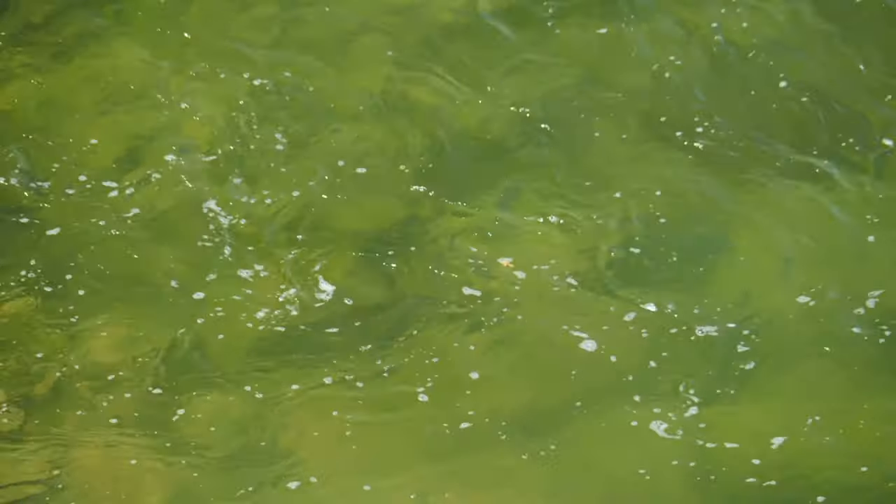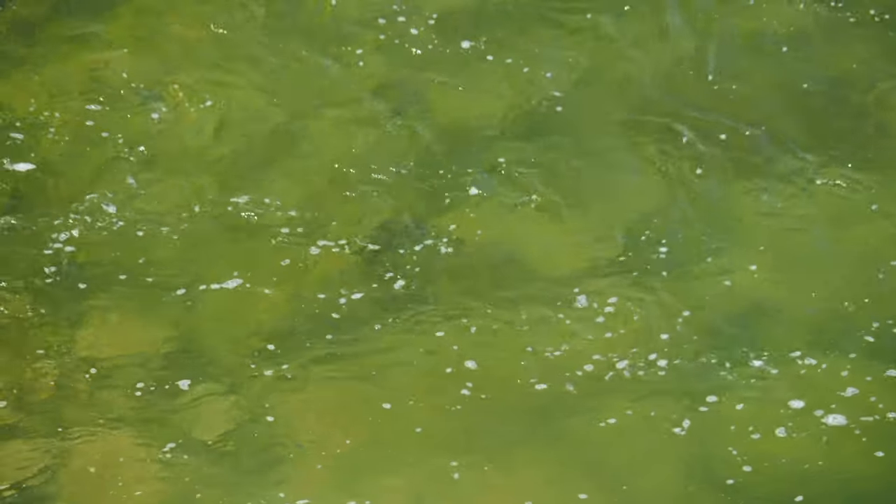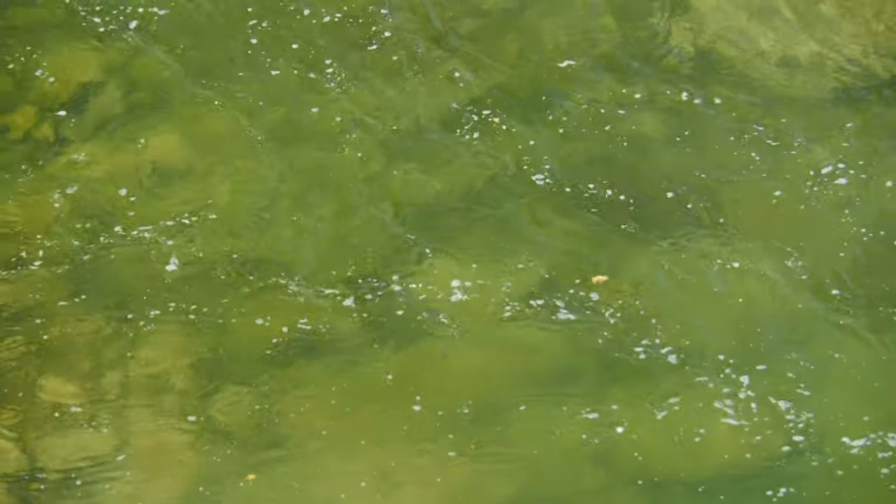While browns will often hold in the head seam or the tail out shallow of such buckets, cutthroat and rainbows often cycle and search around the entire zone, and we're often at the mercy of where they are as we cast.